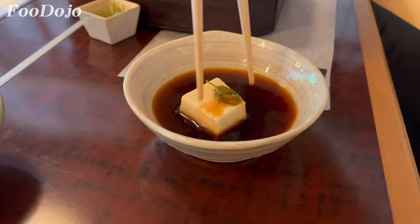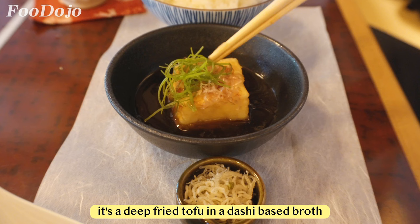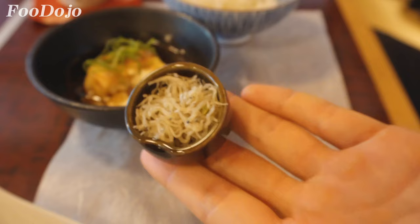For our final savory dish, we have agonishi tofu and rice with some pickles, dried young sardines, and Japanese peppercorn. I was most excited for this dish — it's a deep-fried tofu in a dashi-based broth with dried bonito flakes and spring onion, and one of my all-time favorite Japanese dishes. The tofu was crispy on the outside and smooth on the inside, sweeter and saltier than the yudofu we had earlier, which makes sense since it's deep-fried. Overall, it was very tasty.